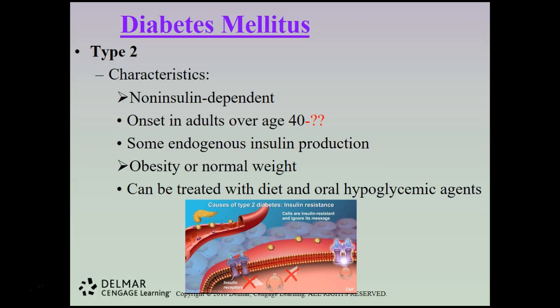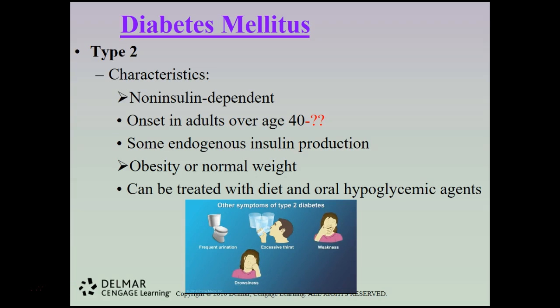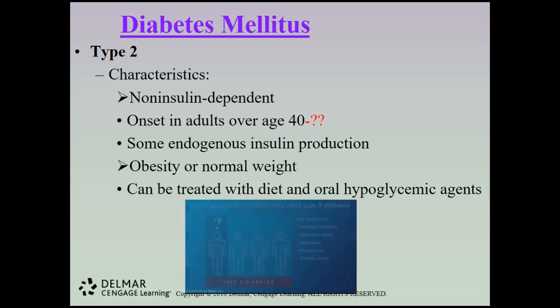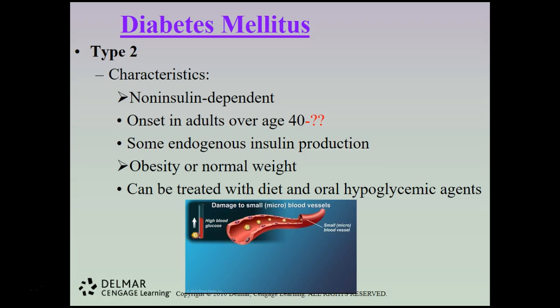In type 2 diabetes, the cells become resistant to insulin and ignore its message to absorb glucose — this is called insulin resistance. Additionally, the pancreas is unable to produce the greater amounts of insulin needed to trigger these resistant cells. The most notable symptom is frequent urination and excessive thirst; other symptoms include weakness, drowsiness, and blurred vision. About one in four people with type 2 diabetes are unaware they have the disease.